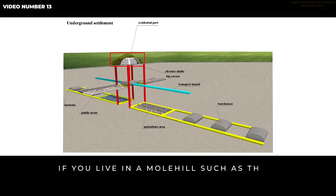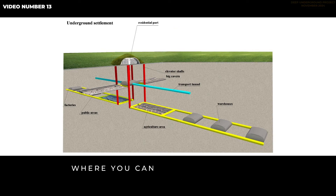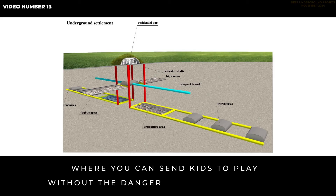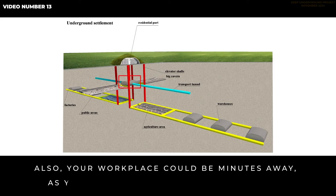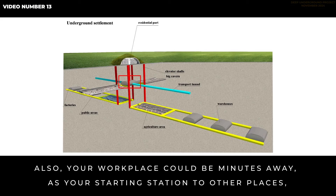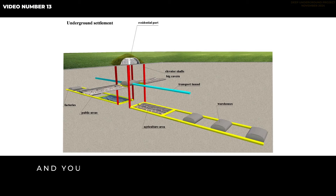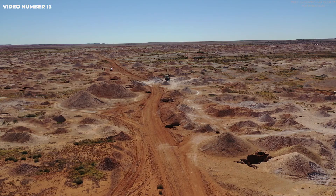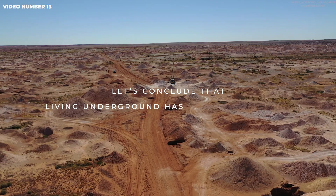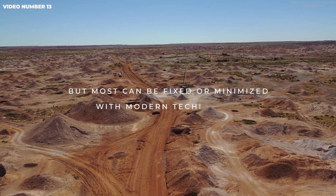If you live in a molehill, you have instant access to unspoiled nature where you can send kids to play without the danger of being hit by a car. Your workplace could be minutes away as your starting station to other places, accessible by foot or several types of transport. You can also get your energy, heat, and food from underground. Living underground has its disadvantages, but most can be fixed or minimized with modern technology.